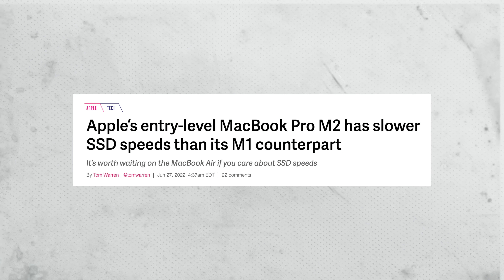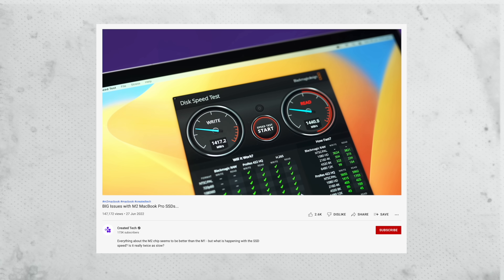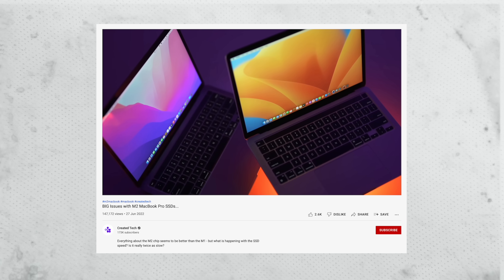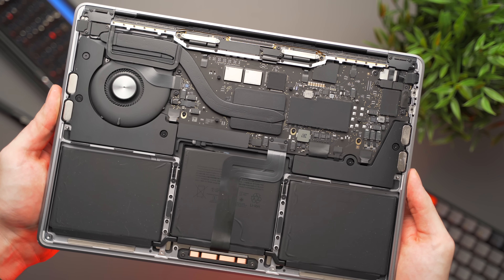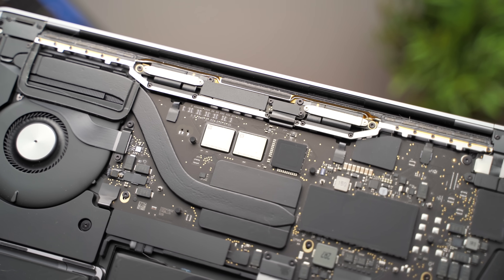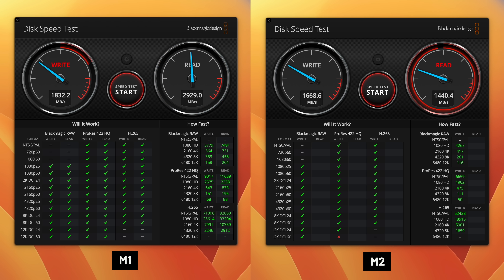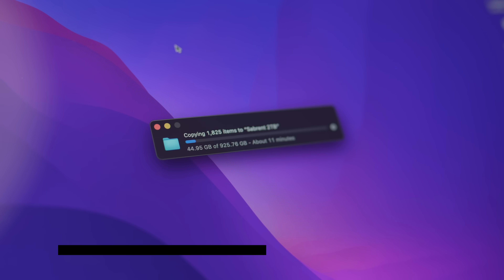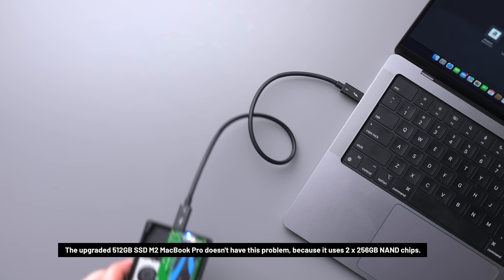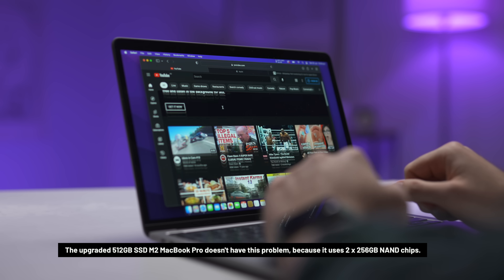Let's move on to the whole M2 SSD situation. I did a video recently on the base model 256 gigabyte M2 MacBook Pro SSD and found it was significantly slower than the M1 MacBook Pro. Long story short, Apple typically uses at least two NAND chips on their Apple Silicon Macs, and these two chips work in tandem to maximize speed. By shipping the MacBook with only one NAND chip, the speeds are significantly reduced, as you can see here. Most people probably won't notice the difference, but there are some situations where you will.